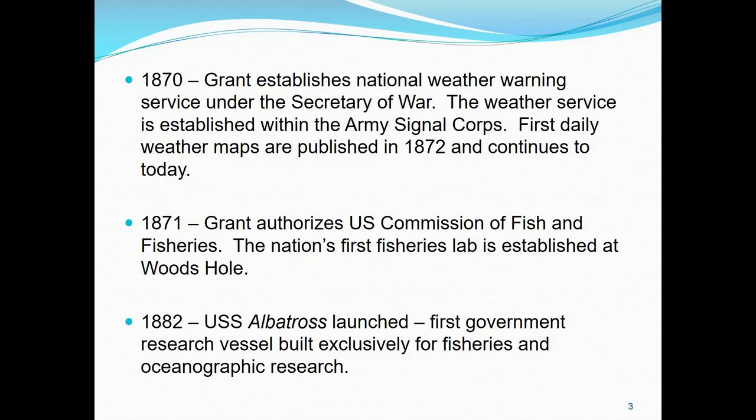In 1870, Grant establishes the National Weather Warning Service under the Secretary of War within the Army Signal Corps, and the first daily maps were published in 1872. Then in 1871, he also authorizes the U.S. Commission of Fish and Fisheries, and the nation's first lab is established in Woods Hole. They are really looking forward to 2021 when we celebrate the lab's 150th as well. The Albatross was the first government research vessel for fisheries and oceanographic research — I think we've had four albatrosses since then.